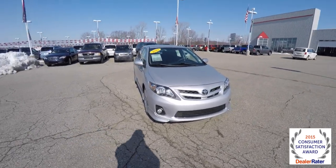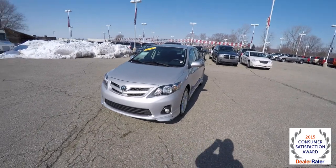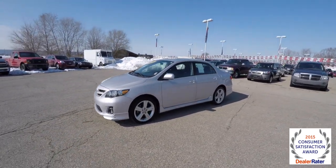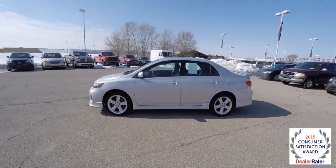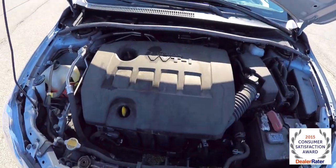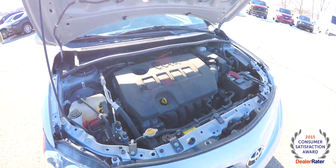Hello everyone, today we're going to take a quick walk around look at this 2013 Toyota Corolla S. This Corolla is in classic silver metallic, with a black sport cloth interior. It is front wheel drive, powered by a 1.8 liter 4 cylinder engine with a 4 speed automatic transmission.